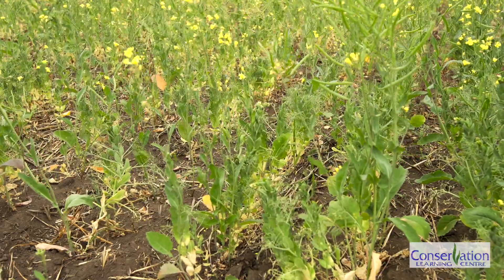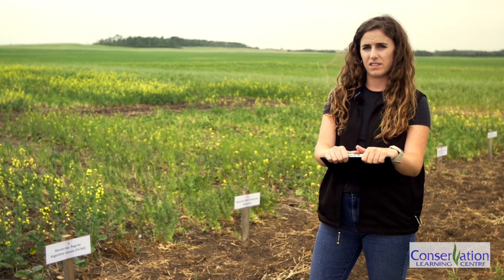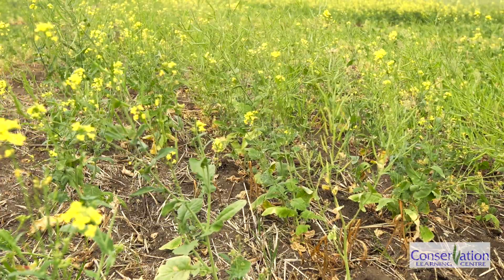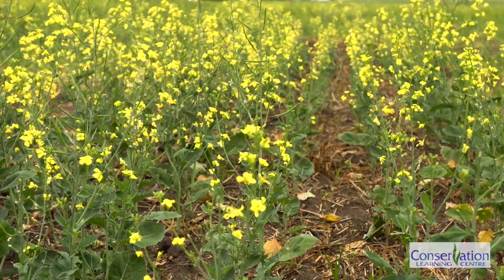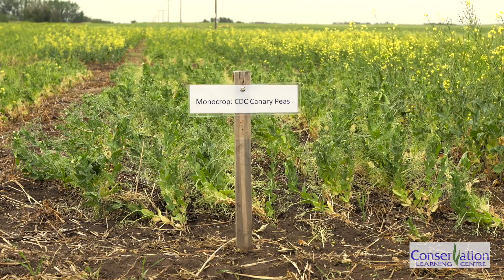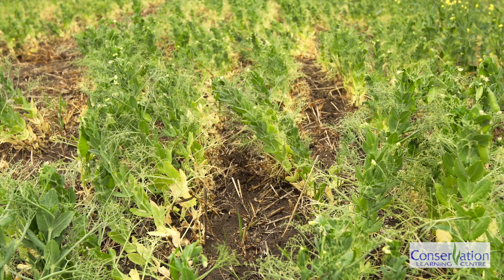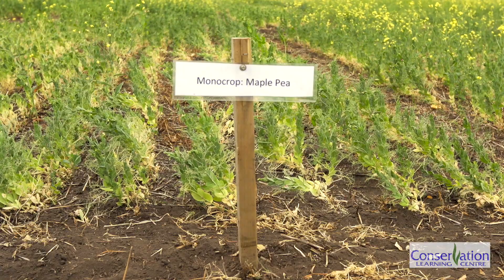There was no actual fertilizer put down with the intercropping, just to simulate the same issues that producers run into with intercropping and the equipment they have to use. Fertilizer was put down on the monocrop plots. The varieties used were Polish canola — Synergy — and the early maturing Argentine canola was 43E03. The pea varieties were CDC Meadow and CDC Canary. A regular Argentine canola, PV760, was put in along with maple peas to provide an accurate representation of what producers in the area have been using for intercropping.